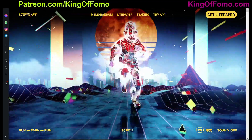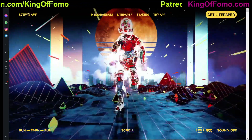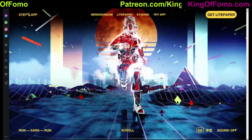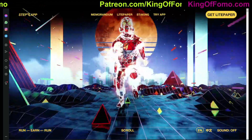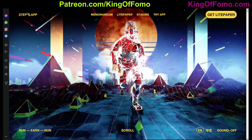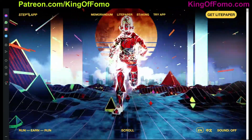What's up everybody, King of FOMO here coming at you with your daily crypto update. Today we're going to be talking about Step App yet again. I'm going to give you guys my full preview on how this thing works. I really did a deep dive into the inner workings of this and I want to explain it to you guys in a simple way so you don't have to look through the entire website yourself.